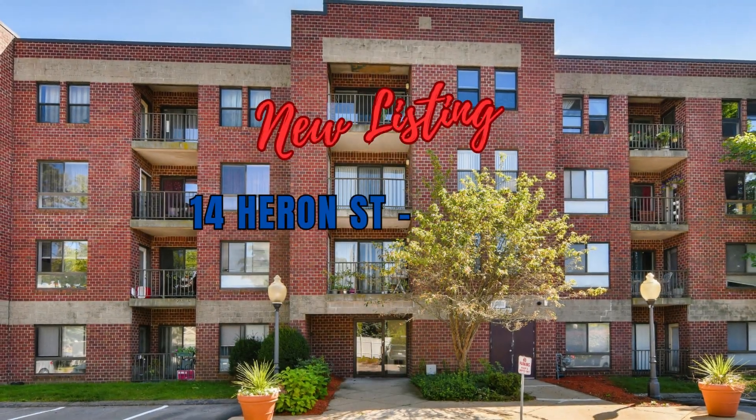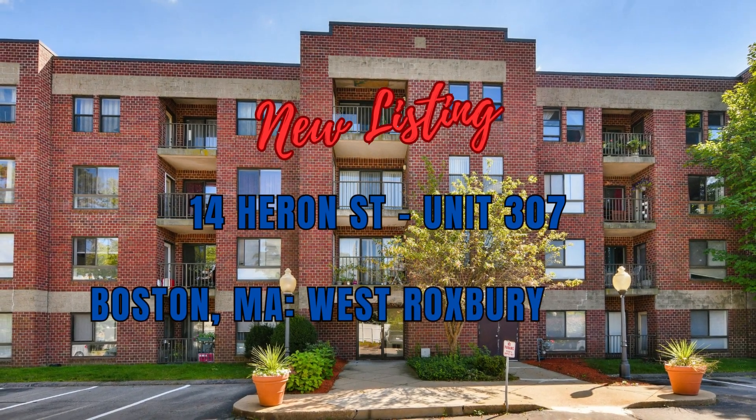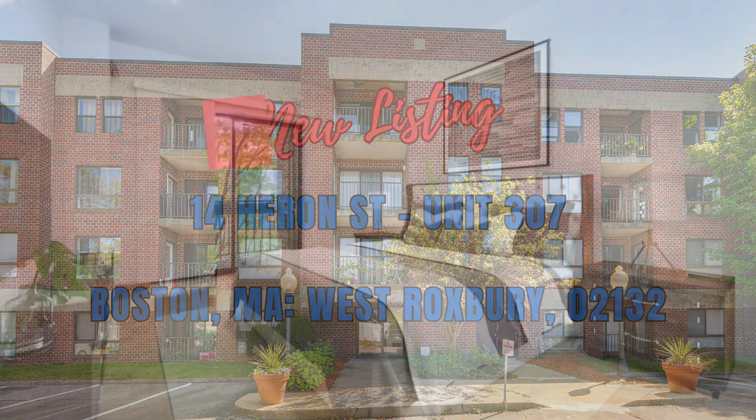I'm here in West Roxbury, Massachusetts, at 14 Heron Street. I'm here to let you know that we just listed a property. Welcome to my new listing here at 14 Heron Street, Unit 307, Boston, Massachusetts, West Roxbury, 02132.